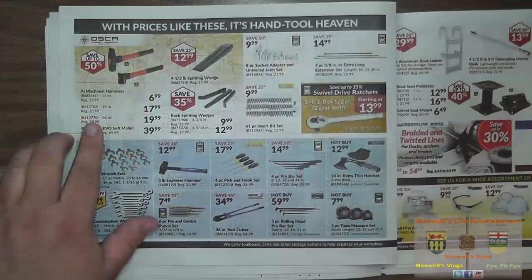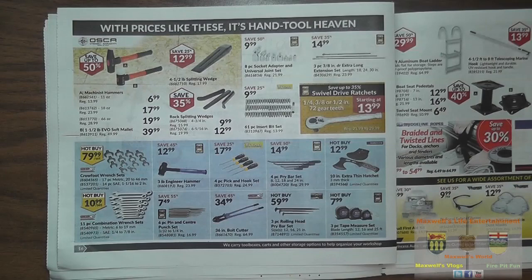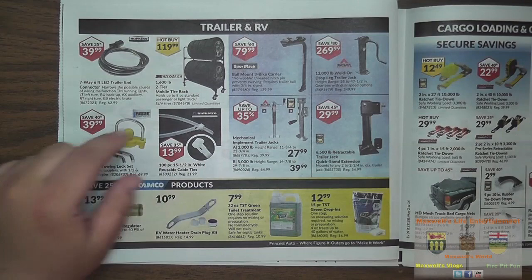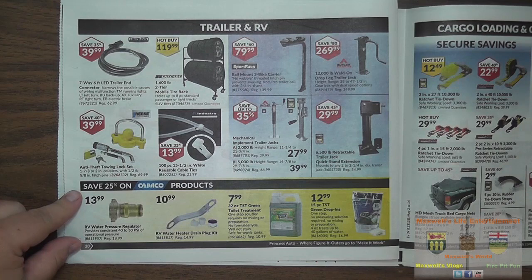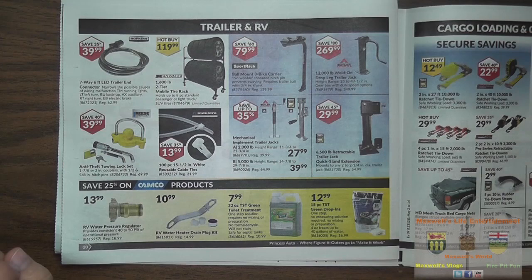Various hand trucks. Save up to 50%: a machinist hammer for $6.99, an 18-ounce hammer for $17.99, a 66-ounce for $19.99, and a 1.5-pound Evo soft mallet for $39.99. Rock splitting wedges and a 4.5-pound splitting wedge. Various other hand tools, bolt cutters, tape measures, and a neat little camping hatchet. A 1,600-pound two-tier mobile tire rack for $119.99 — great for storing winter tires. An anti-theft towing lock set for 1-7/8 or two-inch couplers, regular $69.99, on sale for $39.99 — Reese brand, so a decent brand.